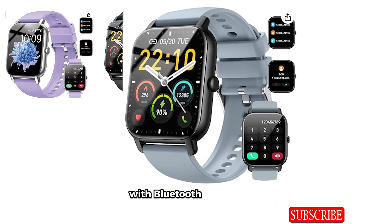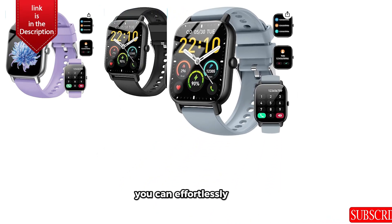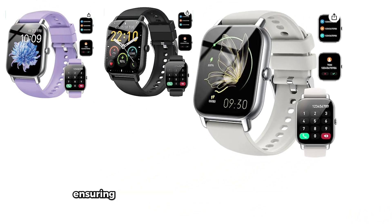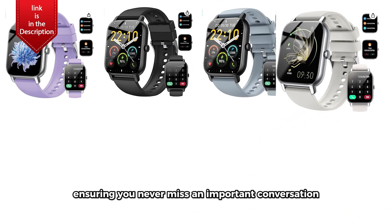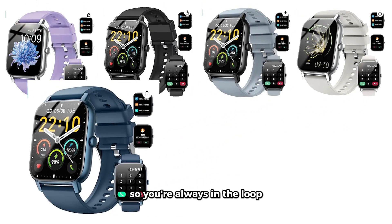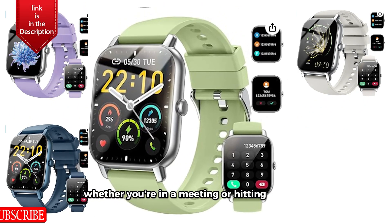Stay connected. With Bluetooth connectivity, you can effortlessly make and receive calls directly from your wrist, ensuring you never miss an important conversation. Plus, receive message reminders so you're always in the loop, whether you're in a meeting or hitting the gym.